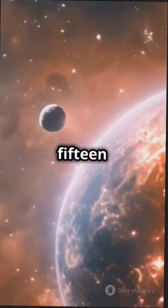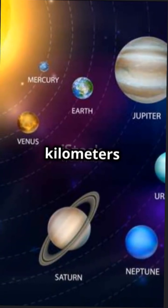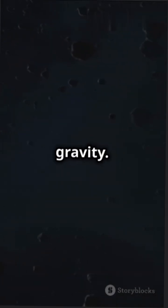The solar system stretches nearly 15 billion kilometers, yet most of its mass lies within 4.5 billion kilometers of the Sun — home to the planets and asteroid belt, a rocky ring of objects unable to form a planet due to Jupiter's gravity.